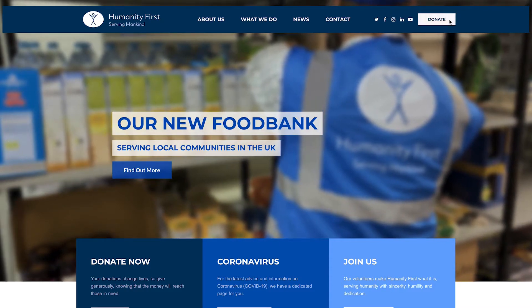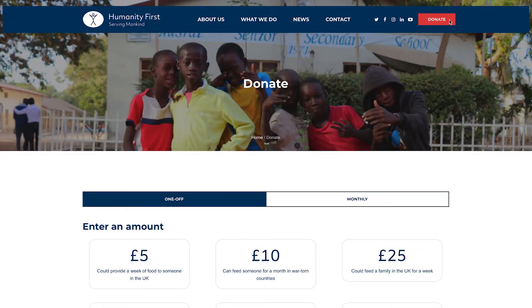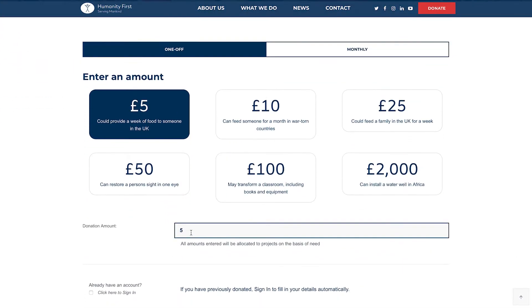You can donate in one minute. Click Donate Now in the top right-hand corner. You can choose to donate one-off or monthly. You can select or enter an amount.